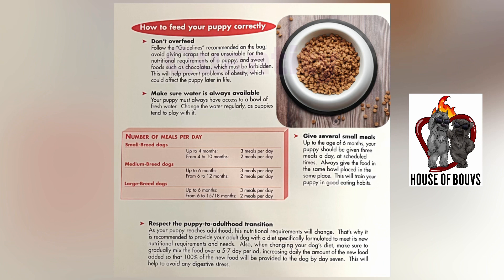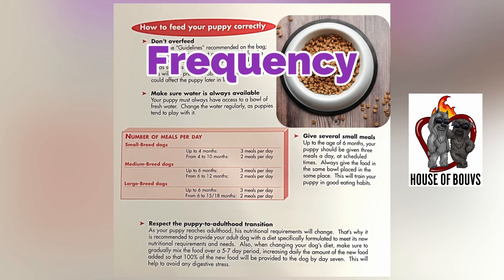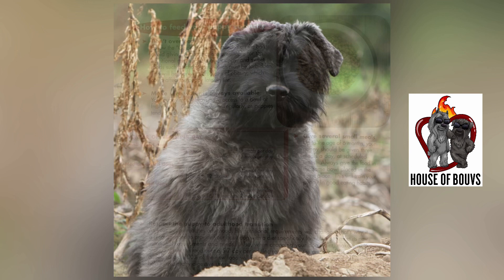Whichever puppy kibble you choose to use, follow the guidelines recommended on the bag for quantity of food. For number of feedings per day: up to six months of age, you want to feed three meals per day. After six months of age, it's two meals per day. The quantity is based upon what's on the bag and by weight of your bouvier.